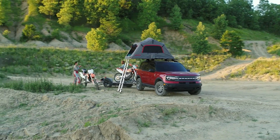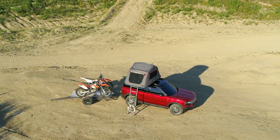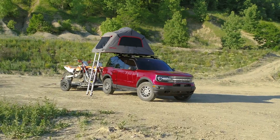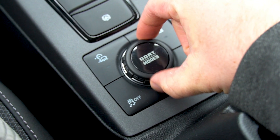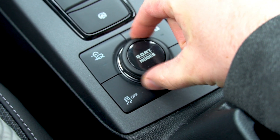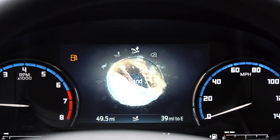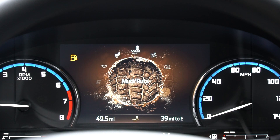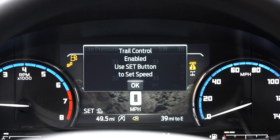Towing with the 1.5-liter gets you 2,000 pounds of capability, and with the 2.0-liter you get an extra 200 pounds for a total of 2,200 pounds. The Bronco Sport features GOAT modes — which stands for Go Over Any Terrain — with five modes in all trims: Normal, Sand, Slippery, Sport, and Eco. With the Badlands you get two additional modes: Mud/Rut and Rock Crawl. The Badlands also features Trail Control, which is kind of like cruise control for off-road.